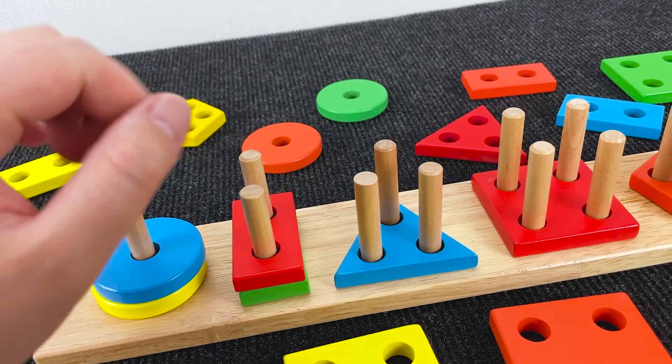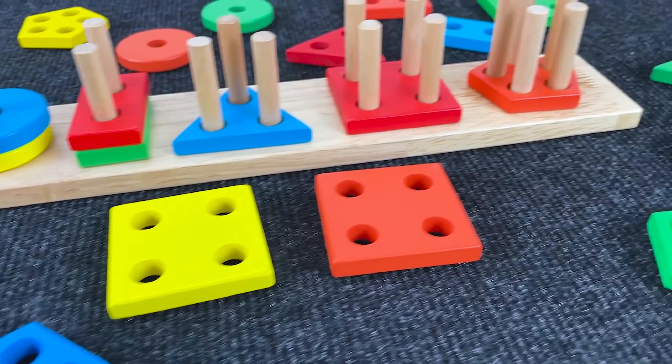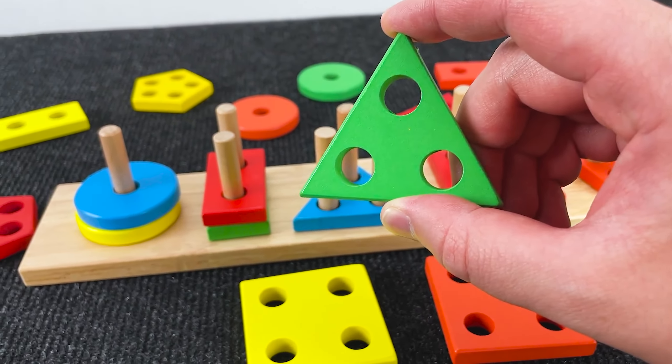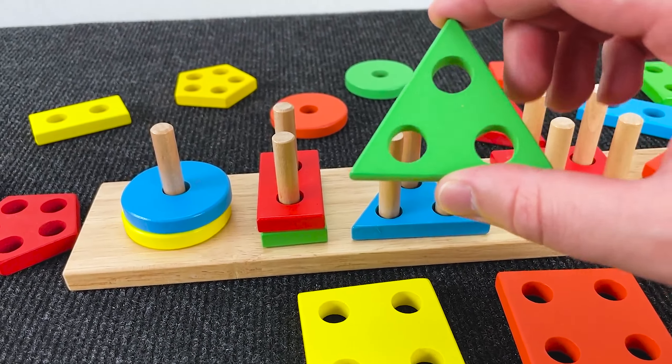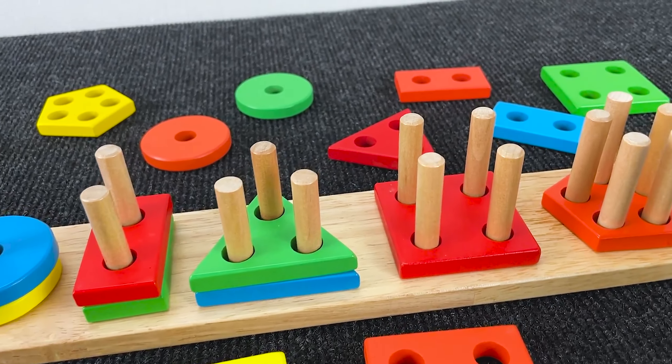Well, let's look for the shape with three holes again. Hmm, where is this shape? Nice! It's a triangle with three holes. Green color. Nice!